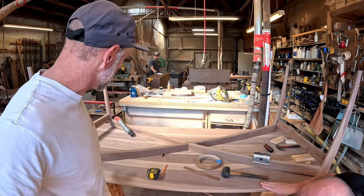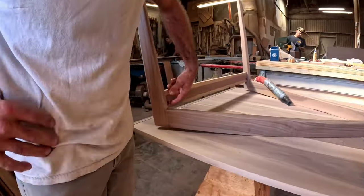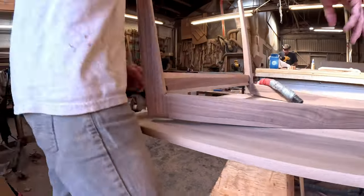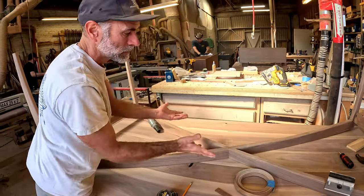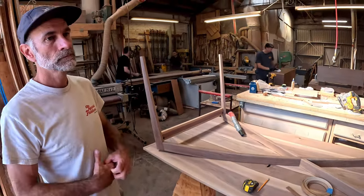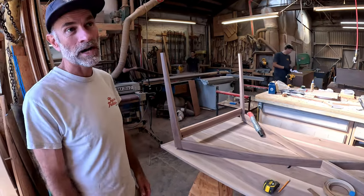It all breaks down flat. You can see there's little connectors here — those come apart. These rails pop out, and then this is a half lap joint right here, so this will just lift up out of that. It's a great design because you can now easily ship this anywhere. It helps for shipping, and it helps even more because tables are hard to get into your house.